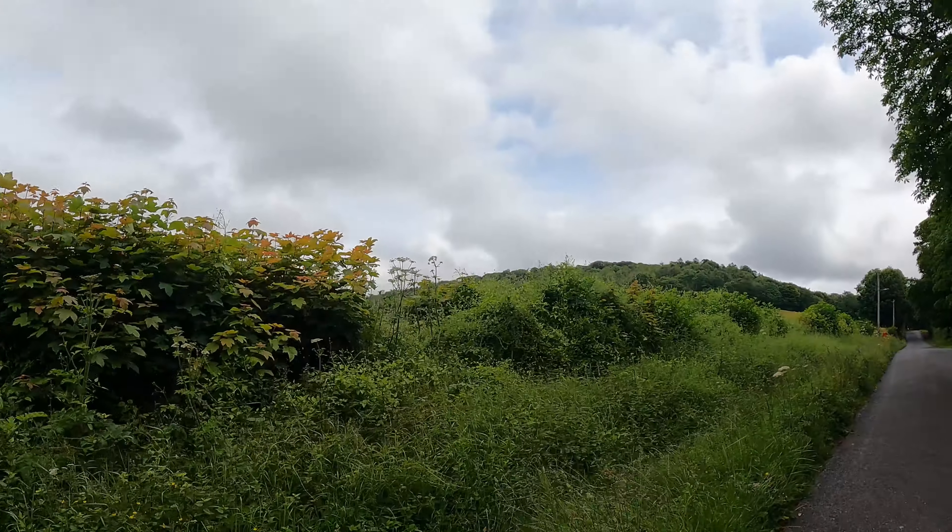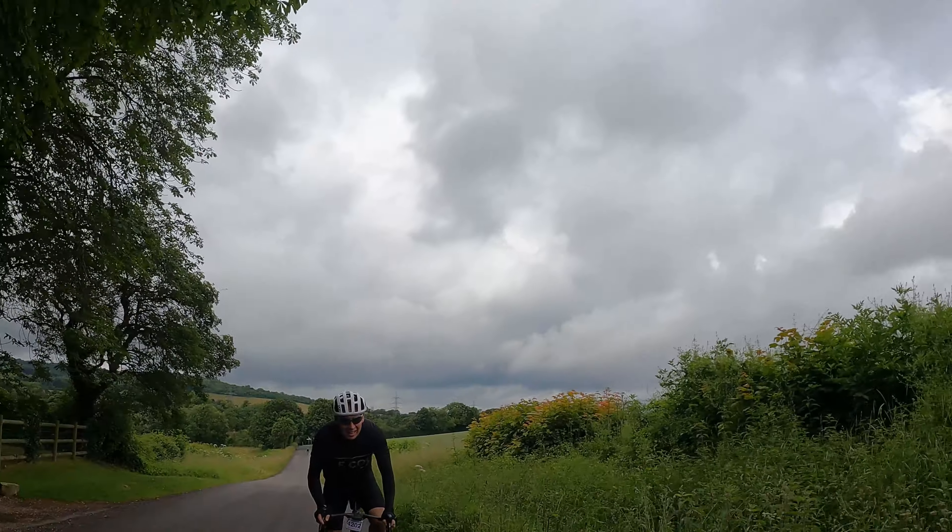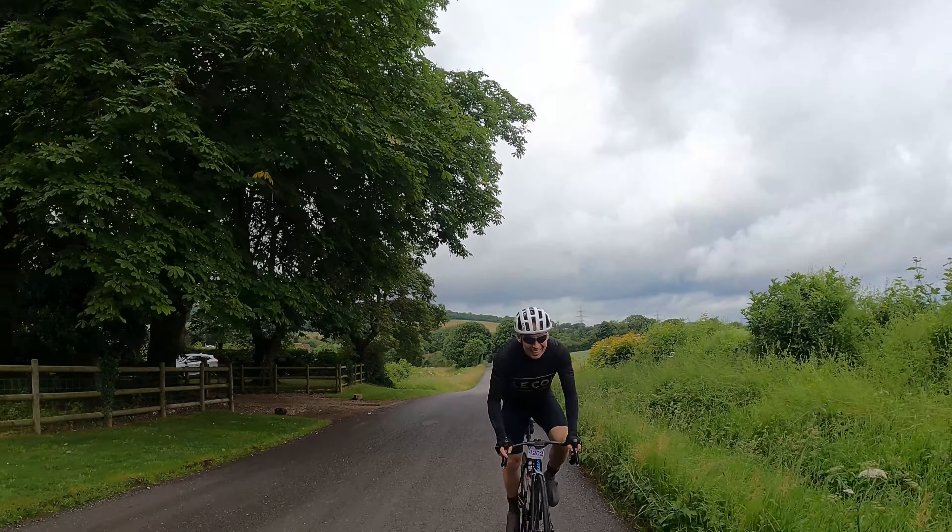Well, it's turned out alright weather-wise. Good to be out in the countryside, having some fun with Mr Pritch. Come on, Stephen.